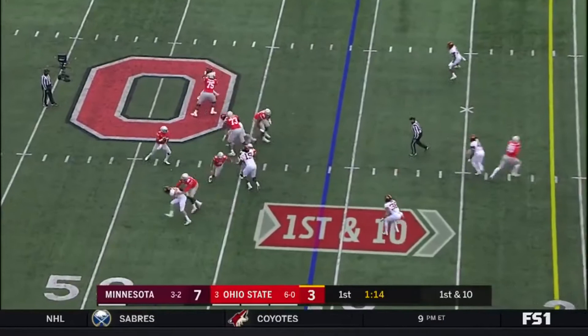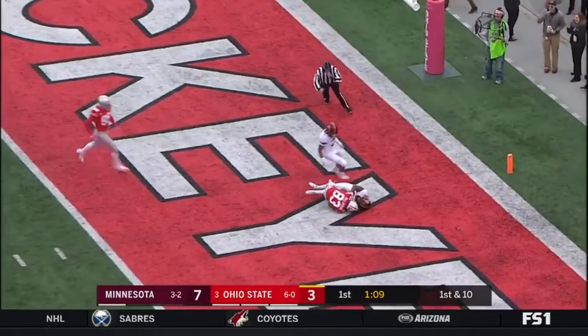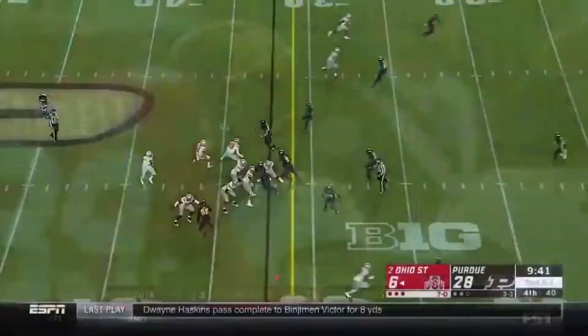First down. Haskins drops back — touchdown, Buckeyes! McLaurin, 41 yards!